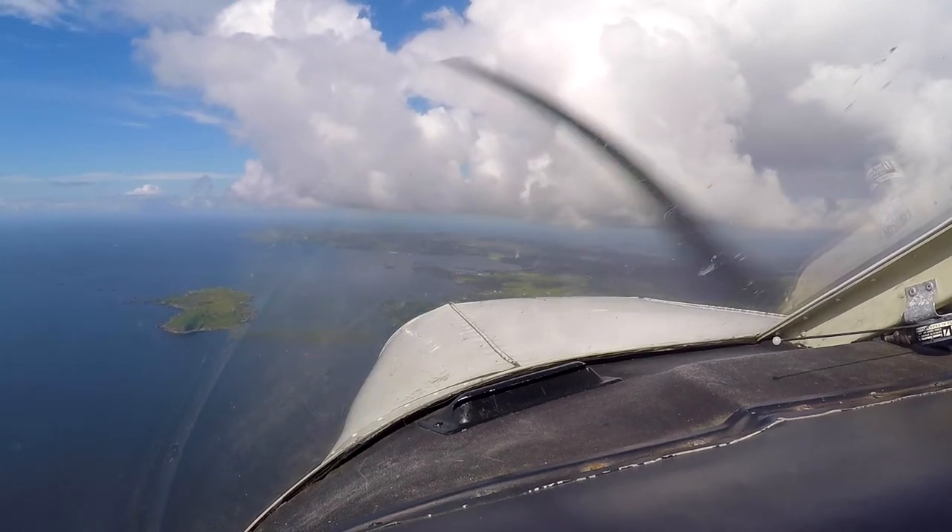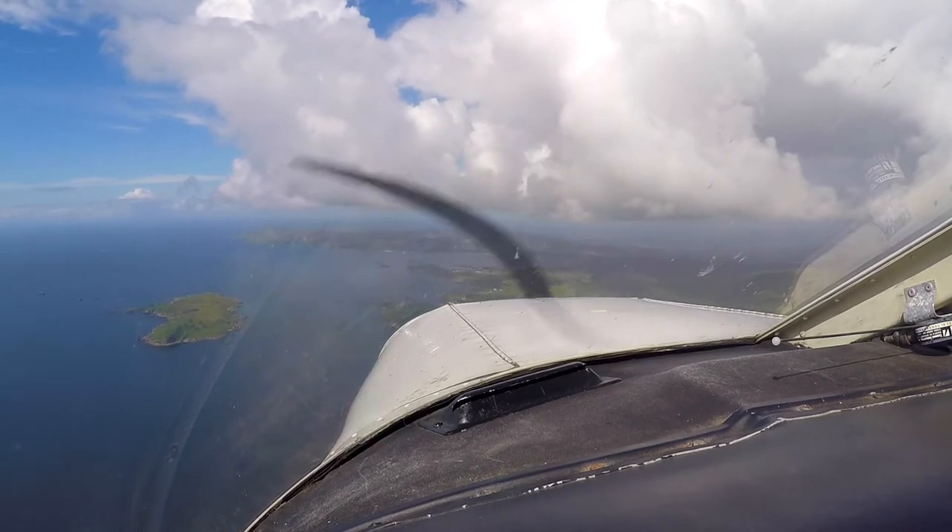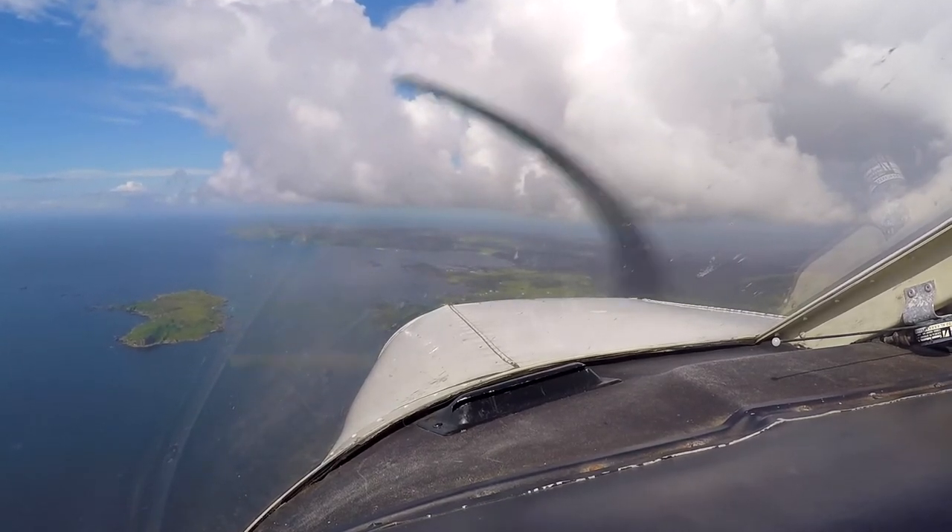Island Information, Golf Bravo Oscar Yankee India, approaching Port Ellen, 2 miles from the east. Request airfield information to land.